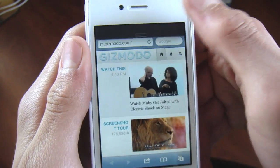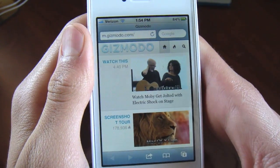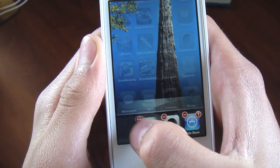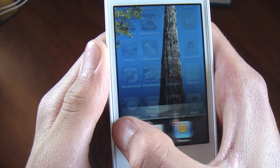I scroll down and look at my notification menu. You can still clear your apps like normal in iOS 5 as you would expect.